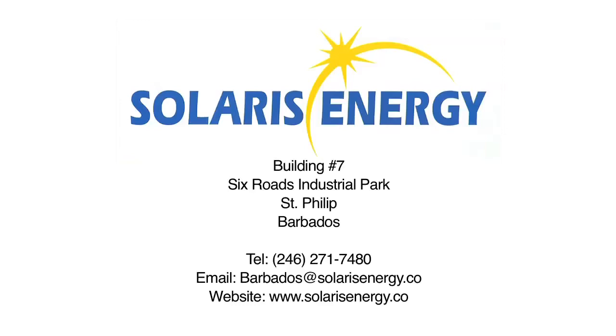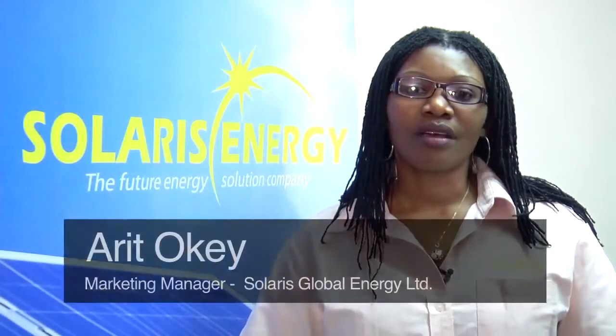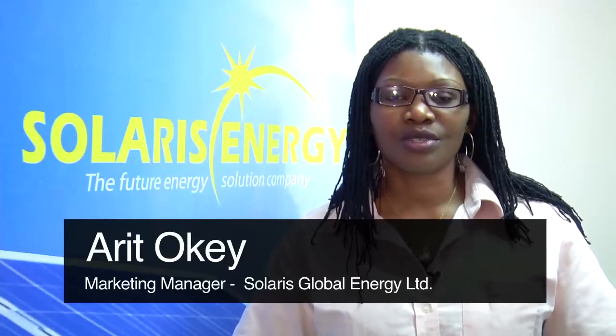Solaris Global Energy Ltd. is a renewable energy company across the Caribbean region. We have over 30 years of experience in the renewable energy industry.